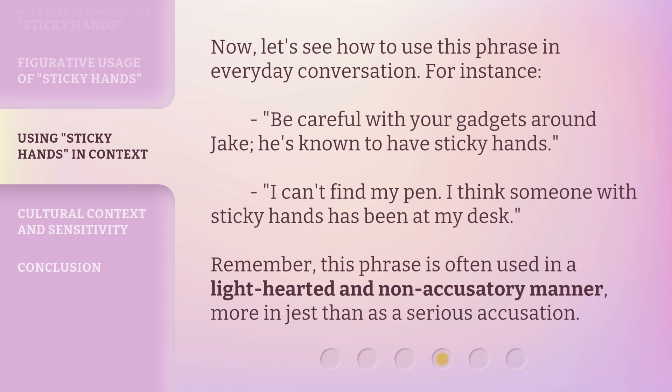Now, let's see how to use this phrase in everyday conversation. For instance, 'Be careful with your gadgets around Jake. He's known to have sticky hands.' Or, 'I can't find my pen. I think someone with sticky hands has been at my desk.' Remember, this phrase is often used in a light-hearted and non-accusatory manner, more in jest than as a serious accusation.